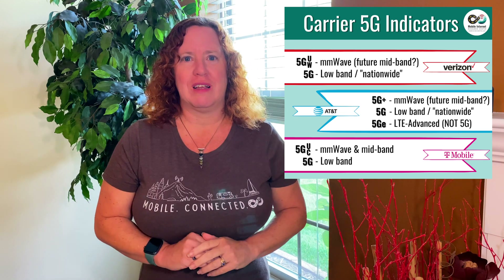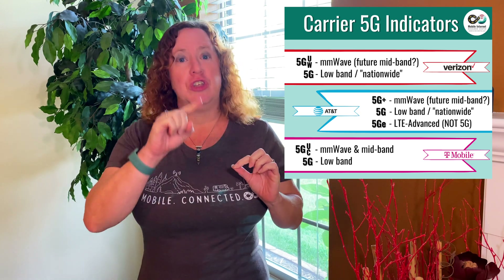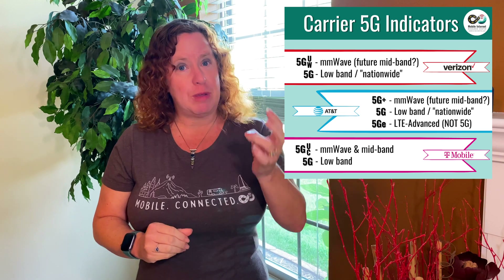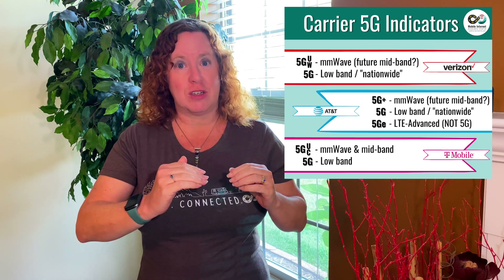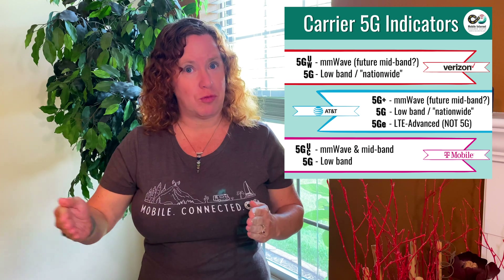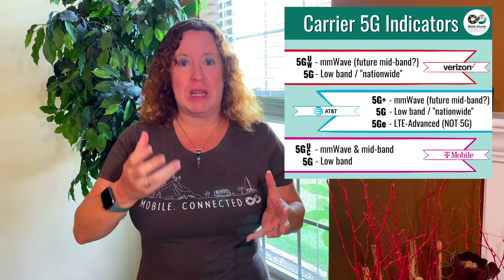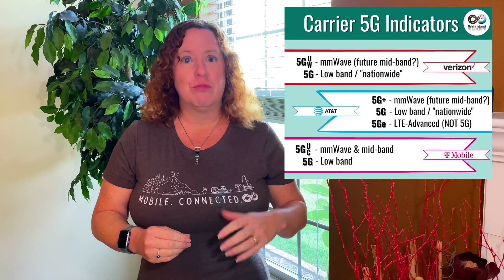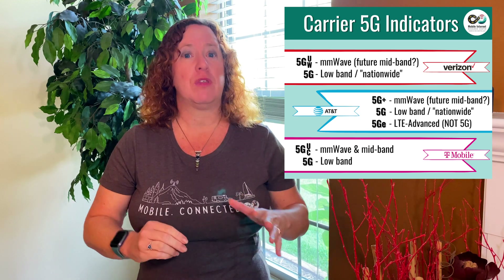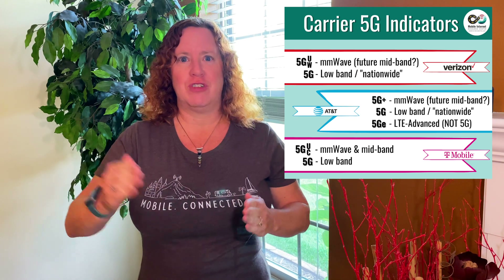T-Mobile is now joining in, and devices going forward will start to show 5G UC, which stands for ultra capacity. That will indicate their millimeter wave — which they don't have a lot of right now — but also their mid band spectrum, which they do have a lot of based on their Band 41 acquisition from buying Sprint. They've been deploying a lot on Band 41, which is mid band spectrum, giving that sweet spot of speed and range. Their plain 5G indicator means low band, and they're leading the race in low band 5G because of their Band 71 holdings.